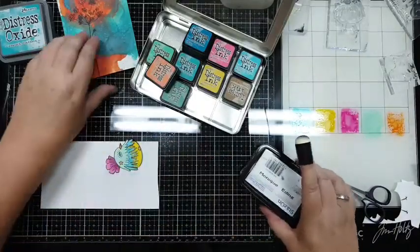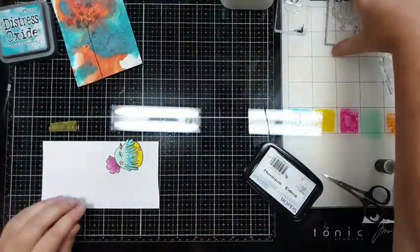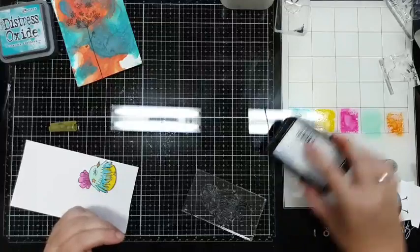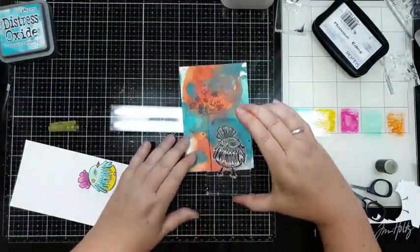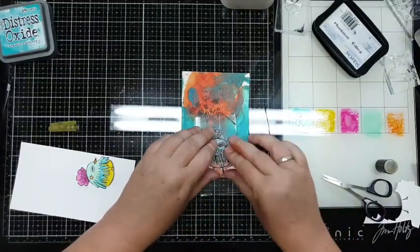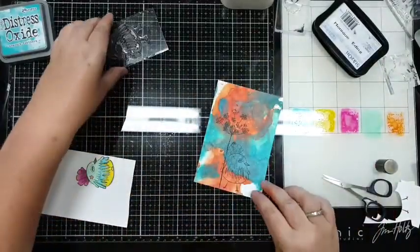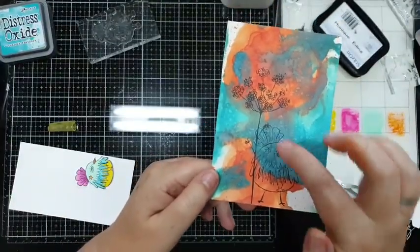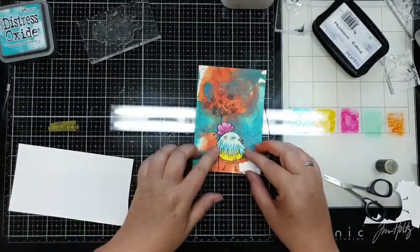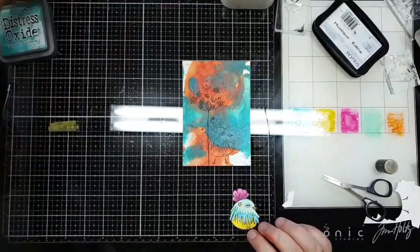Dat is het vogeltje - en dan stempel ik die nog een keer. De bloem staat er al, dus of ik er nou overheen stempel of niet, dat maakt niet uit. Nu kan ik gewoon kijken waar ik het vogeltje wil - en die wil ik hier. Die stempel ik, en zo is het niet zo scherp geworden als de bloem, maar dat maakt niet uit want ik plak die er ook op. En dan even pootjes - maar ik wil eerst nog even wat achtergrondstempeltjes.